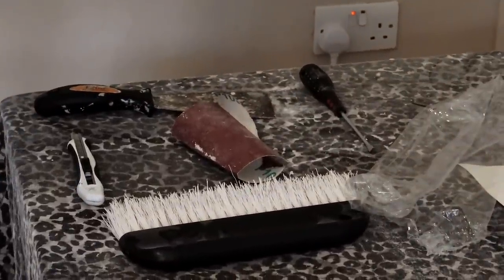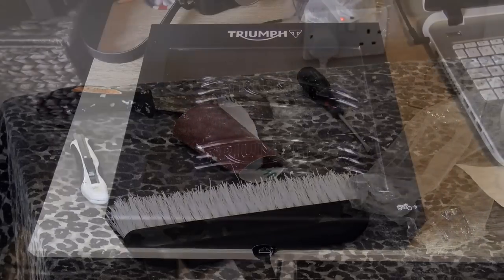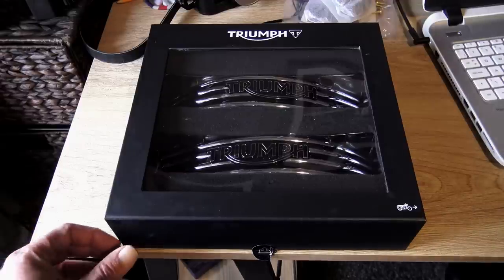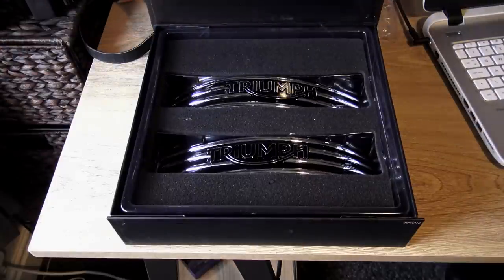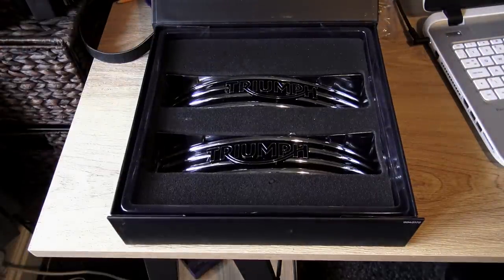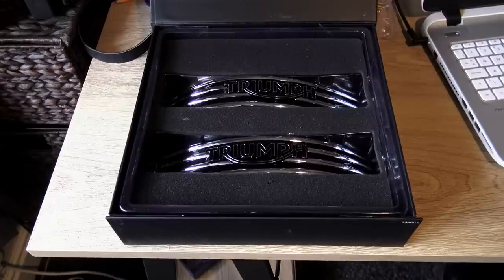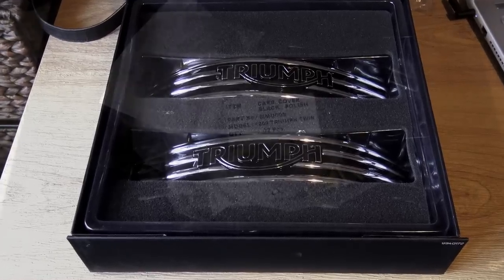Ever since I got the Triumph T120 I've always wanted those four-bar badges for the fuel tank, but they are quite expensive and I've never really been able to persuade myself to part with the hundred pounds required to purchase them. My good lady volunteered to get them for my birthday, so I now have them.